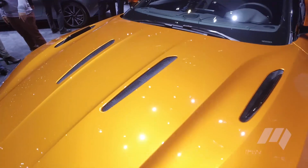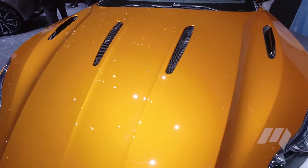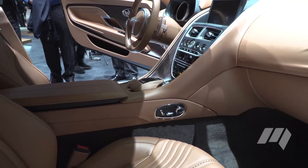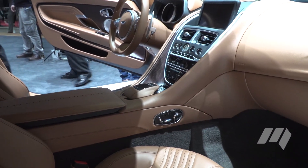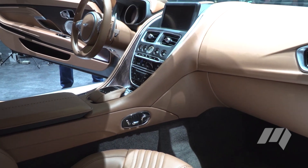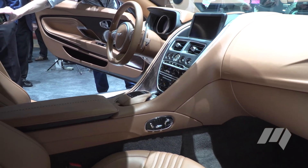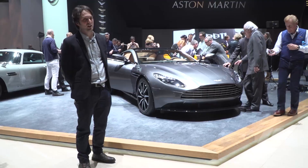Size-wise, the new DB11 is about the same proportions as the DB9, and it also weighs the same — around 1,770 kilos. Other new technology includes electronics donated by none other than Daimler, thanks to their technical partnership. It also helps that Mercedes-Benz owns 5% of Aston Martin, so they get the money back somewhere.